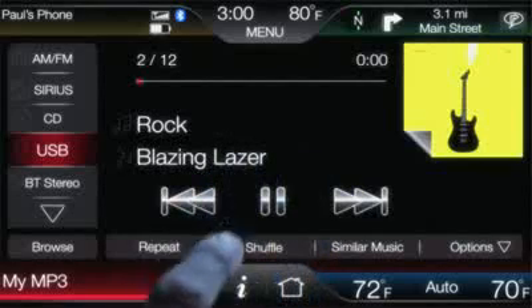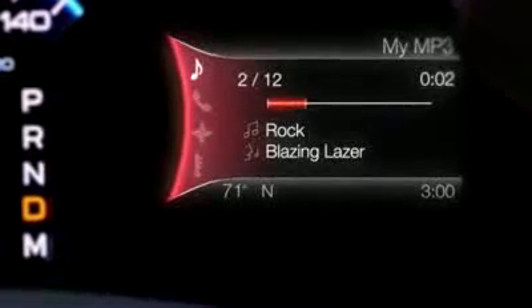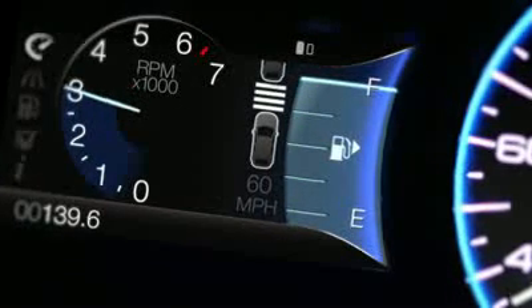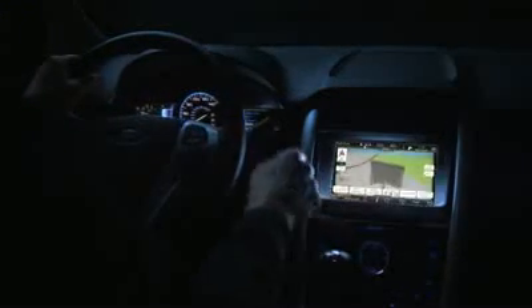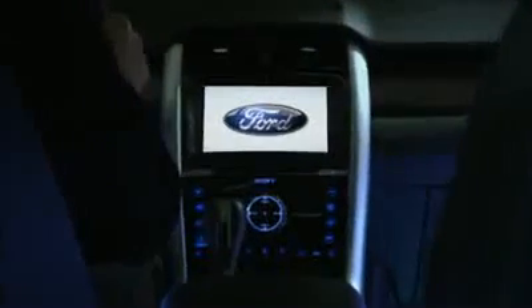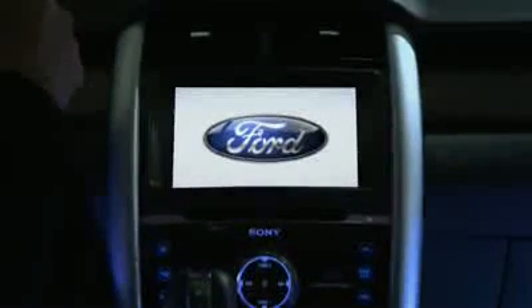Thumb through your music collection and easily find exactly what you're looking for. See how your car is doing for gas and what to expect down the road. This driver connect technology fundamentally changes and personalizes the experience of driving, brought to you by Ford — a major step forward that once you take, you'll never go back.